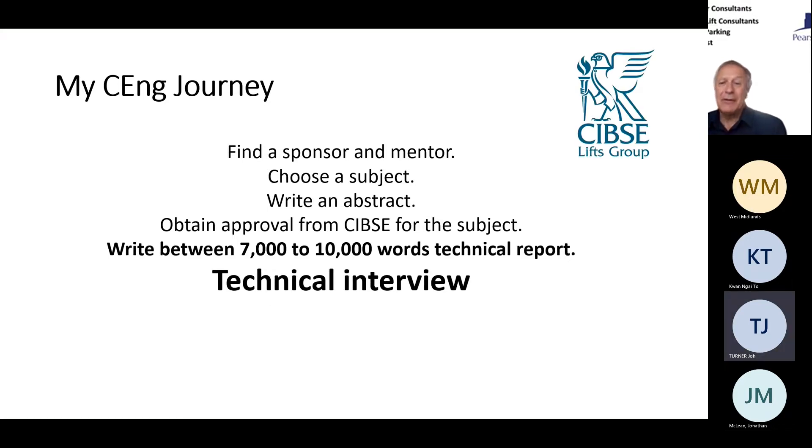Once your mentor has accepted the report — because they work with you through the process, which is why getting the right mentor is so important — you go for the technical interview at CIBSE headquarters in London, where you'll be interviewed by at least two people. They'll go through your technical report and ask lots of questions on it. I'm looking forward to that because the topic I've been involved with for four years I know back to front.